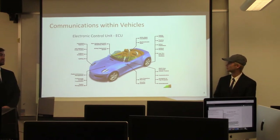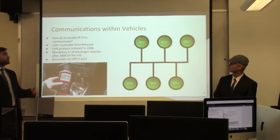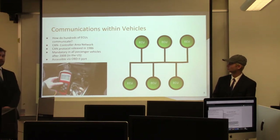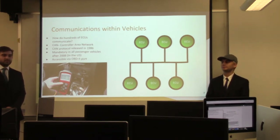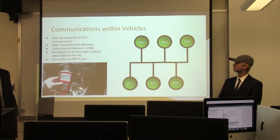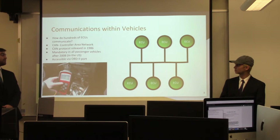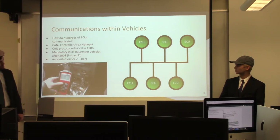With hundreds of ECUs, how do they all communicate? This is done through the CAN bus — the Controller Area Network bus. The protocol itself was released in 1986, but it wasn't made mandatory in all passenger vehicles until 2008 in the United States. This bus can be accessed via the OBD2 port, which is a port under most steering wheels, mainly used for diagnostics by mechanics, but we use it for penetration testing.